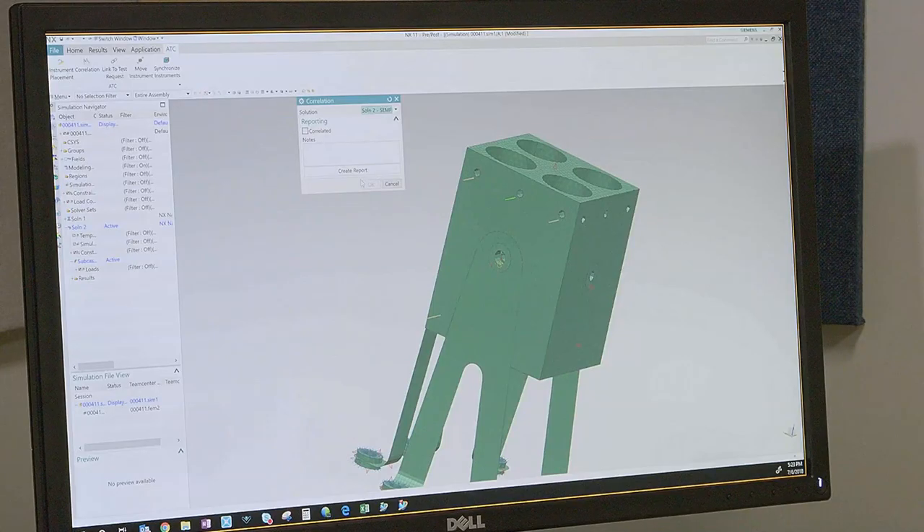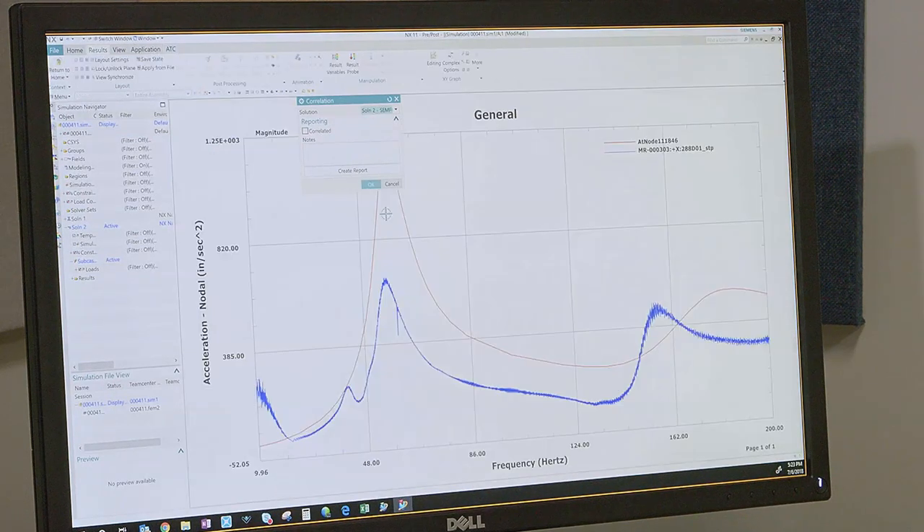All of this is captured in Teamcenter, and then we have a complete digital thread established by using the Siemens PLM components to automate this very difficult, very manual, time-consuming, and error-prone process.